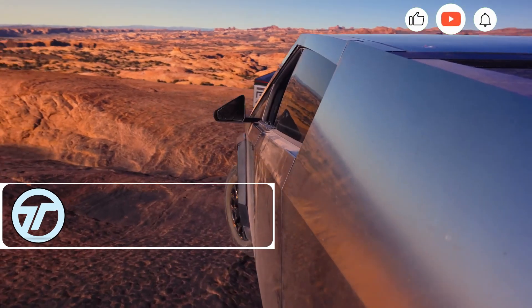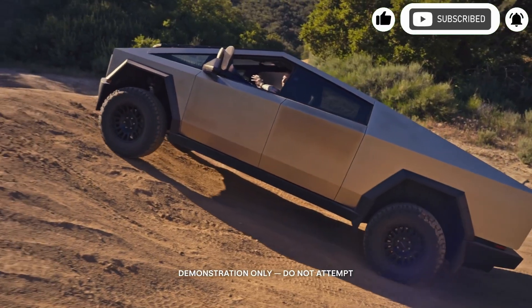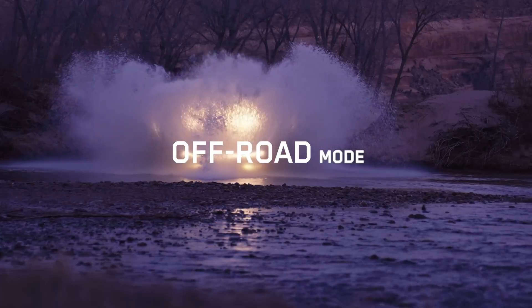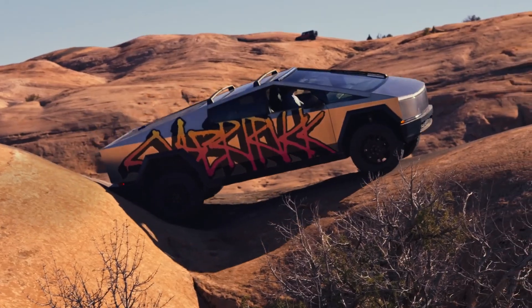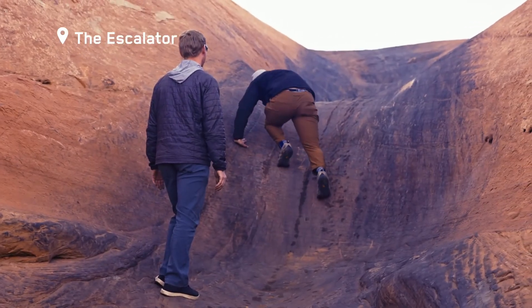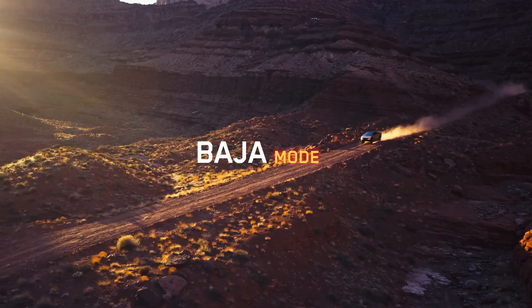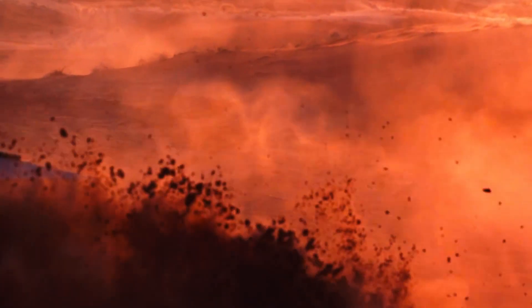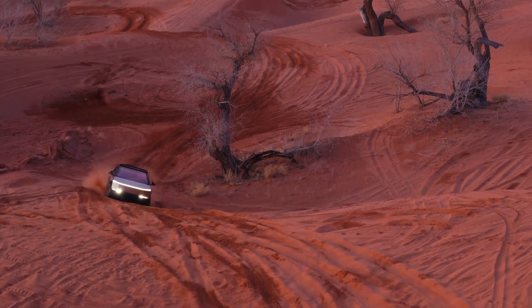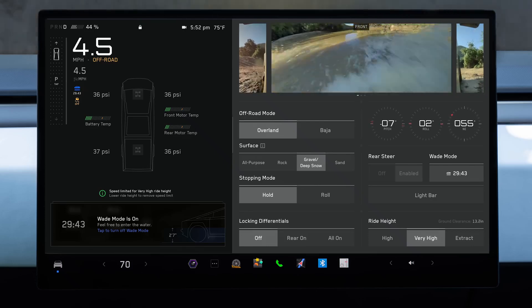The Cybertruck off-road mode transforms Tesla's futuristic beast into a rugged trail conqueror. With a 2.5-inch suspension lift boosting ground clearance to 19.5 inches, it crushes obstacles with ease. Heavy-duty steel underbody armor and rock sliders shield vital parts from damage. Upgraded steel bumpers and bull bars enhance approach angles and add tough protection, plus mounts for powerful auxiliary lights. Forged 20-inch beadlock wheels lock tires in place even at low pressure, paired with BFG Goodrich all-terrain tires for unstoppable grip.